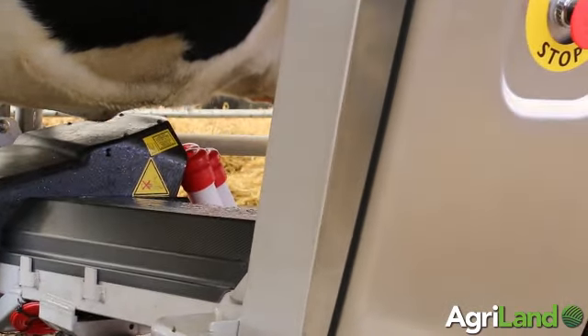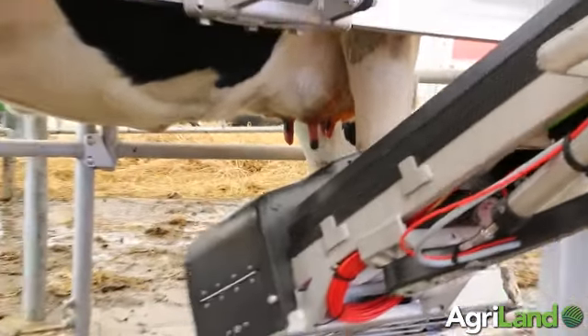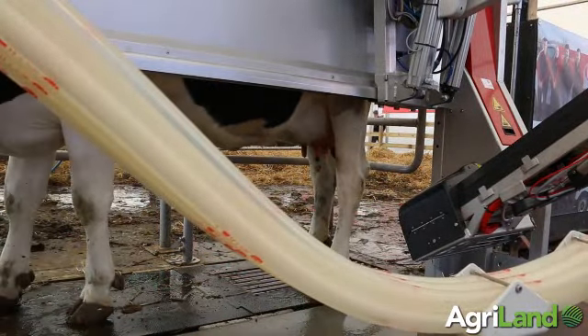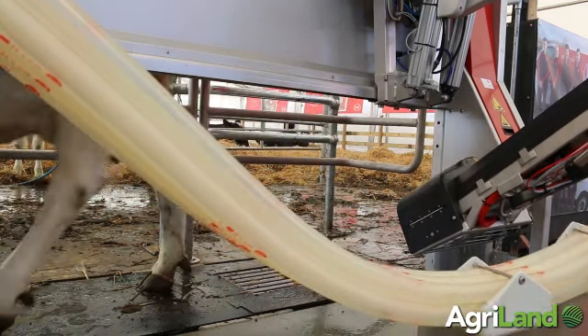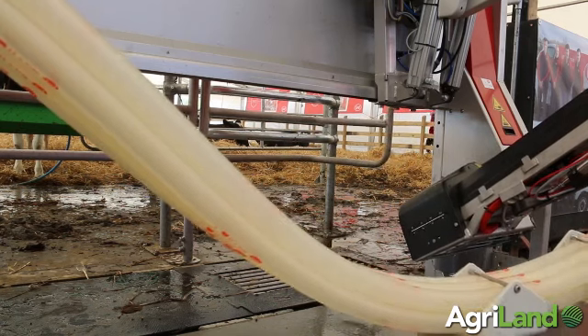So does that cut milking time then? Yeah, it cuts milking time so your attachment is faster. Cut milking time and the reliability is always improving as well. We're always looking for the top ten problems on the robot and then trying to take those out all the time, so we get more efficient all the time.